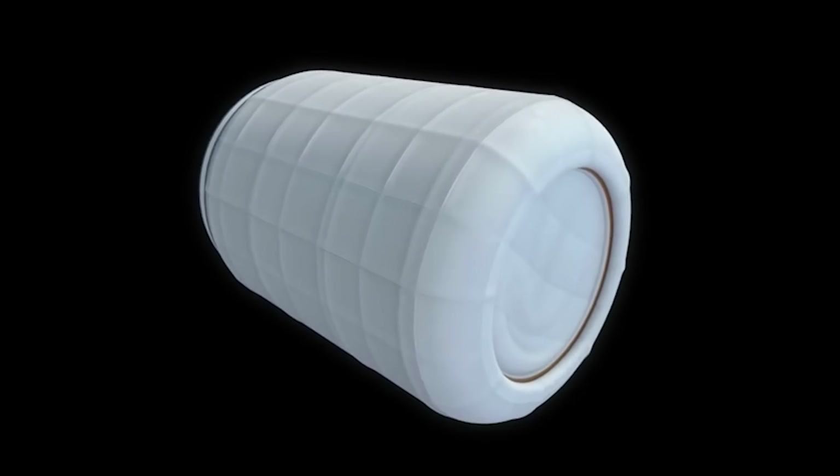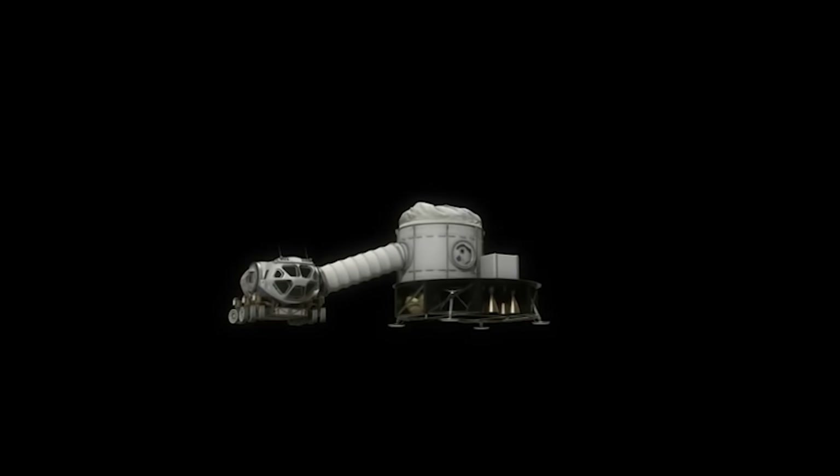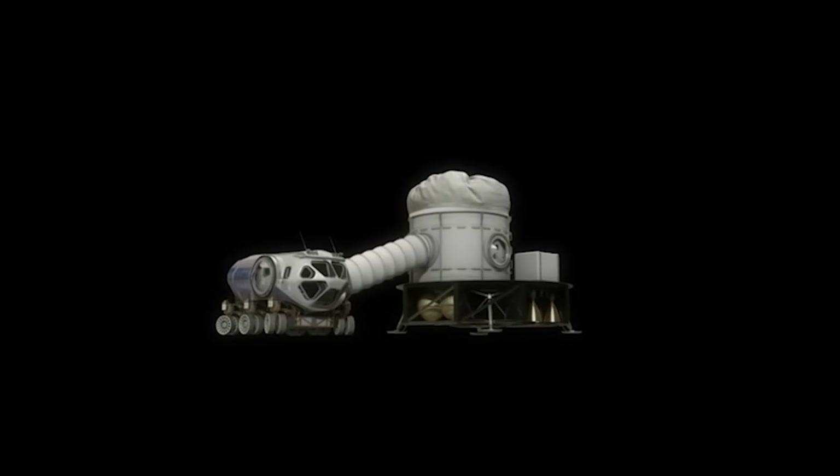That's exactly what inflatable structures offer. These systems are lightweight, flexible, and capable of expanding into spacious habitats once deployed.